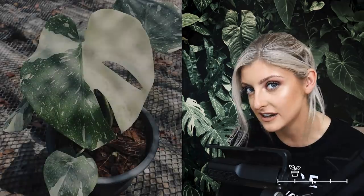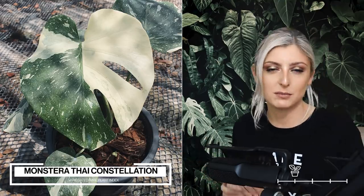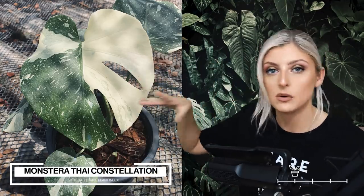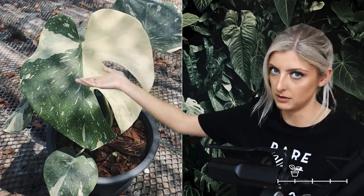Moving up a category into rare. The first plant I still believe is rare is none other than the Monstera Thai Constellation. Now you're probably thinking, what the fuck? But honestly, these are rare. This plant was with me from the start of my rare plant journey — it was actually the first rare plant I ever owned. These plants were very rare, being a product of tissue culture. They were being distributed, but you couldn't get your hands on them easily, then demand kicked off, and then they were gone.